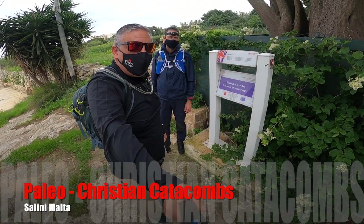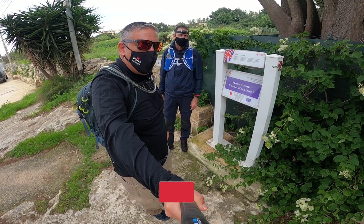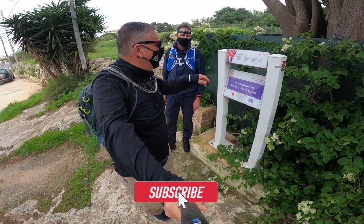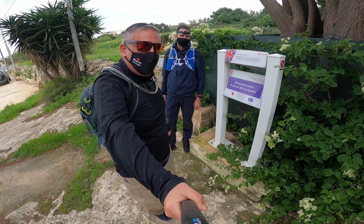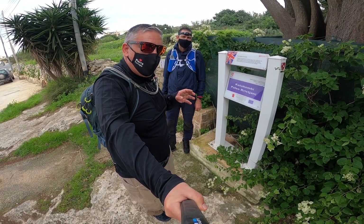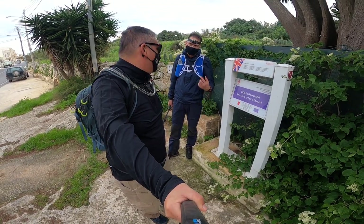Hello all and welcome to another vlog. I'm Pierre Farroja and today I'm with Angelo. Today we're going to visit the paleo-Christian catacombs here in Salini. I hope they will be very interesting, so let's start our adventure.